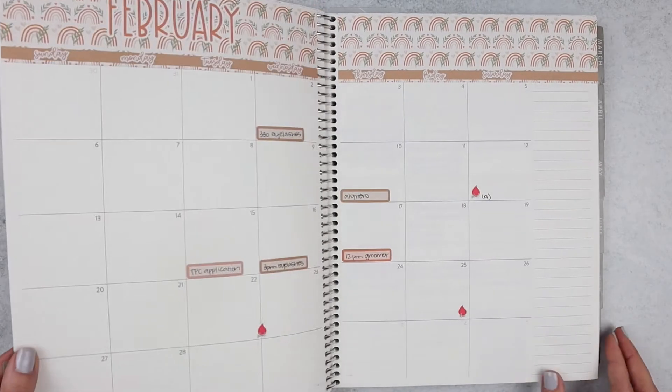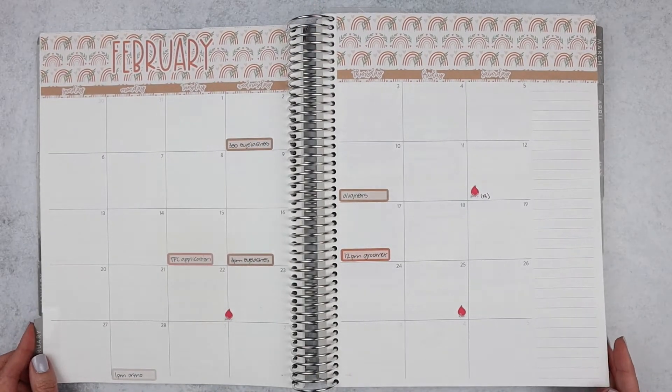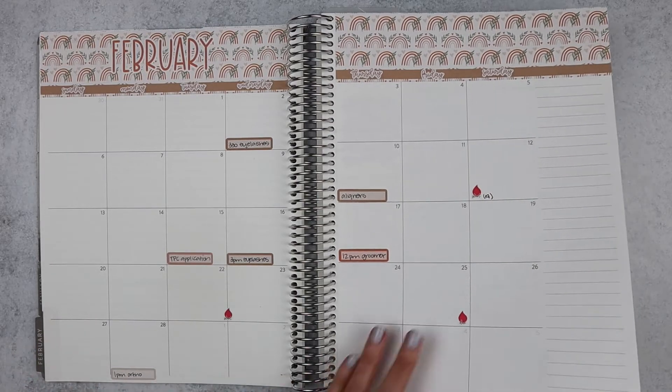That brings us into February. For February I used a Fern Creek sticker set for the 8.5 by 11. I liked it — didn't use it very much, but it was still pretty to look at when I would flip to February.